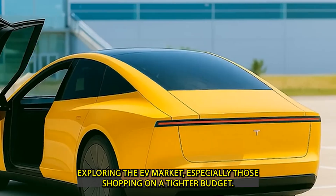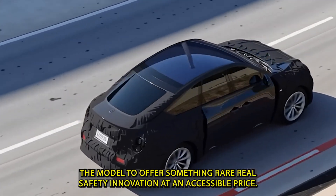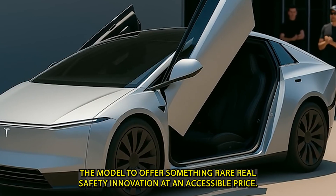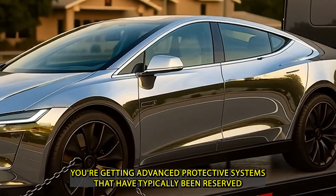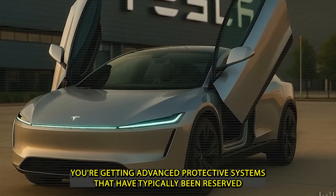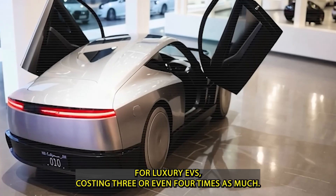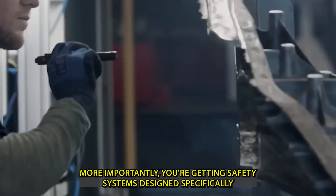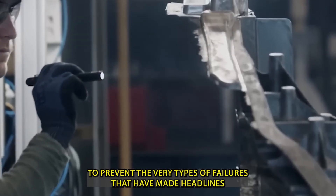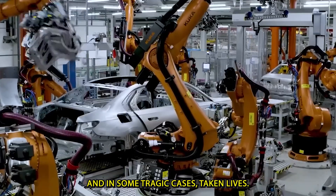For families exploring the EV market, especially those shopping on a tighter budget, the Model 2 offers something rare: real safety innovation at an accessible price. You're getting advanced protective systems that have typically been reserved for luxury EVs costing three or even four times as much. More importantly, you're getting safety systems designed specifically to prevent the very types of failures that have made headlines — and in some tragic cases, taken lives.